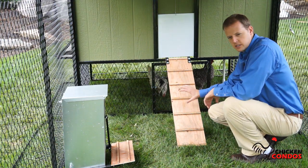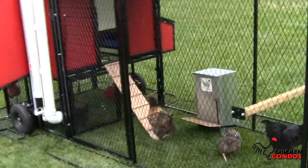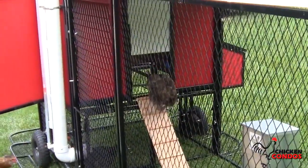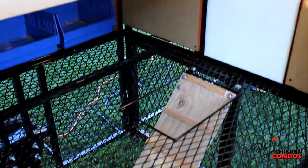Another one of the features that comes standard with your chicken condo is the ramp. You can have one here for the outside door, where they can get in and out, or you can use it on the interior, where they can get into the chicken run that's underneath their actual coop.